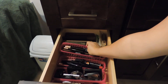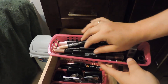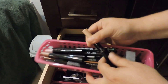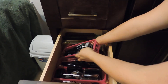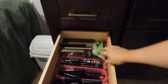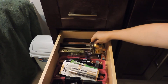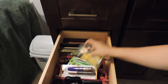Then here I have all my eye pencils, and those Avon ones are like eyeshadow crayons. In the back I have extra mascaras that I haven't tried yet, so I have a few ones to try.